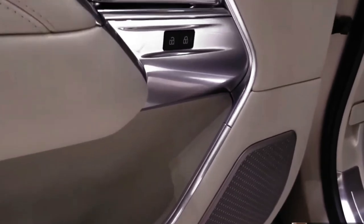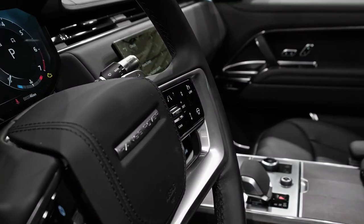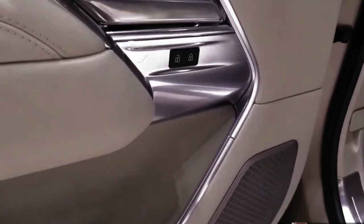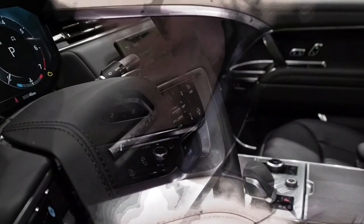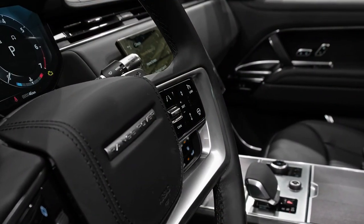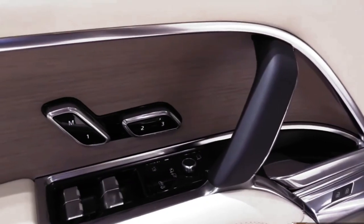Both rear seats are fitted with an 11.4-inch touchscreen display, and in case you're left in any doubt about what those screens are for, a set of over-ear headphones is included in each rear passenger door. It's possible to connect to these screens via Bluetooth, charge your devices via USB, and generally entertain yourself while the driver gets on with driving.